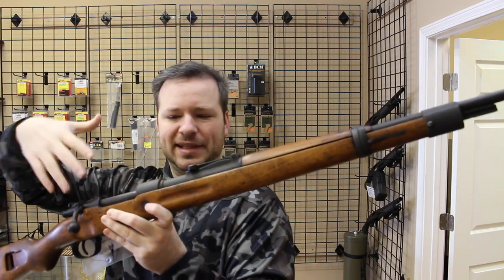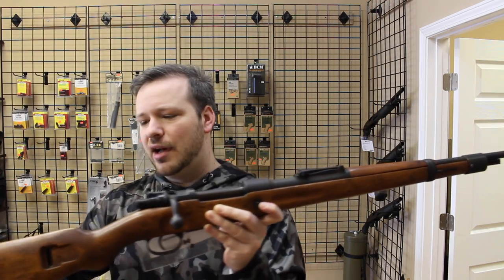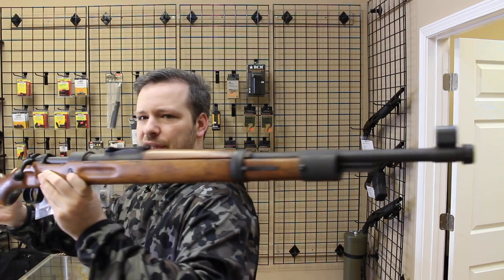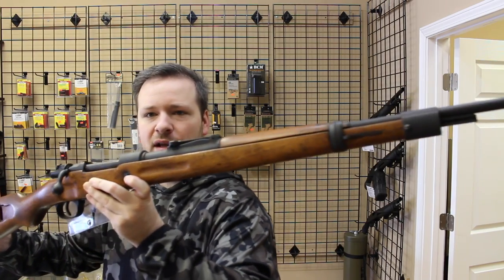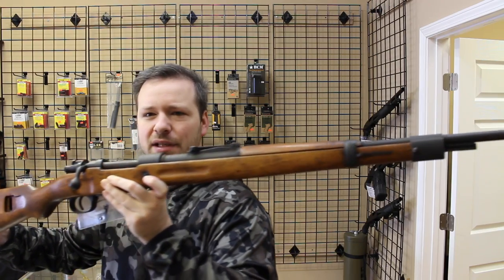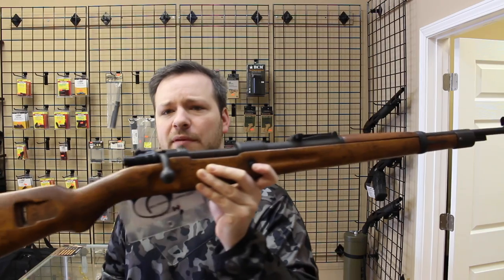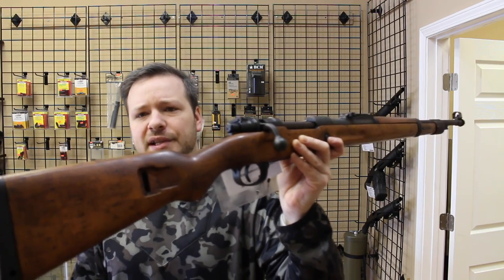They sanded and refinished the stocks. This would have been a factory conversion for Israel in the late 1940s through the early 1950s. This one is not import-marked — very uncommon, never seen one before. It's a very interesting piece of history.